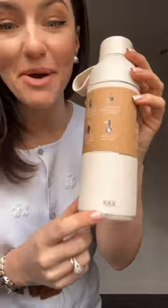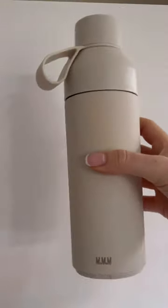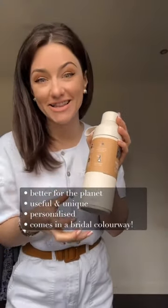Here in my hand, I have a reusable bottle that comes with a personalized engraving from Ocean Bottle. Not only is this a super useful gift that will be used again and again, it's also a little bit unique, but still has that personalized element to it.